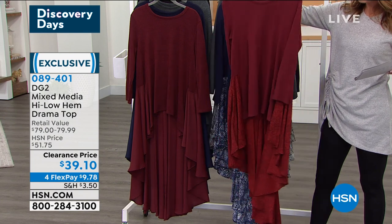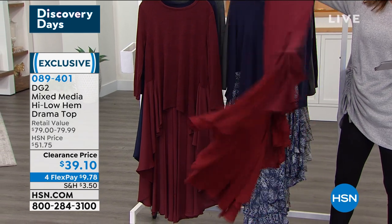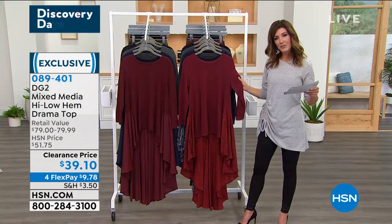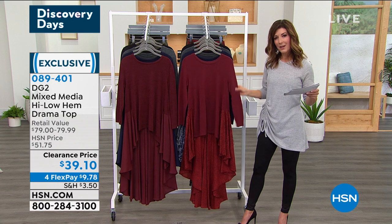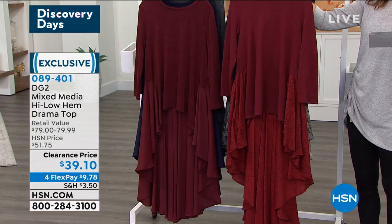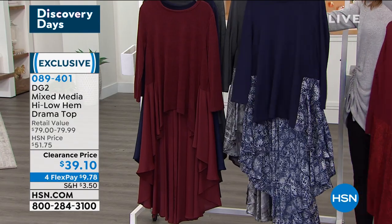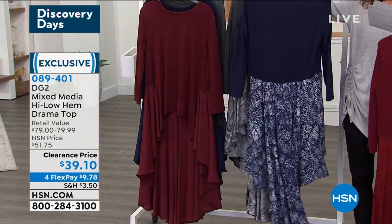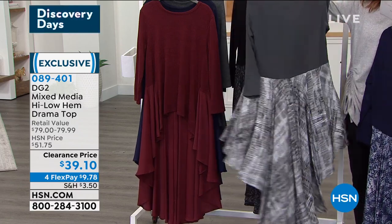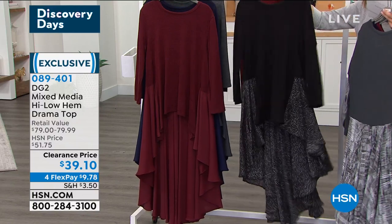When we call this a drama top, we're not messing around — there's an incredible length at 47 and a half inches, all in the back, giving you a beautiful fit-and-flare design. It's a soft lightweight sweater knit on top with a full-length sleeve. The wine tone is one choice in prints. Navy on top has a great print on the bottom. Gunmetal features gray on top with a cool geometric print.